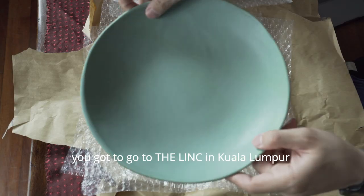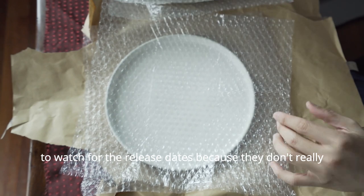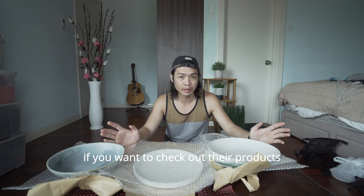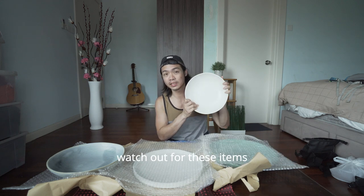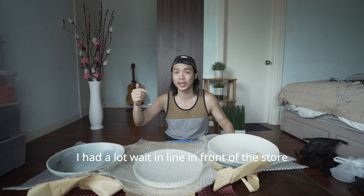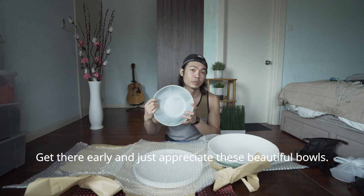If you want to buy her products, you've got to go to the Link in Kuala Lumpur. Watch out on her social media accounts for release dates, because they don't really have a fixed date for when products might be available — they'll be available when they're available. Production is very limited. You can check them online on their Instagram page and also their Facebook page. Like this morning, I didn't know they were open from 12 to 3 p.m. — I had to wait in line in front of the store just to buy these beautiful bowls. So keep in line, get there early, and just appreciate these beautiful bowls. I'll see you next time.